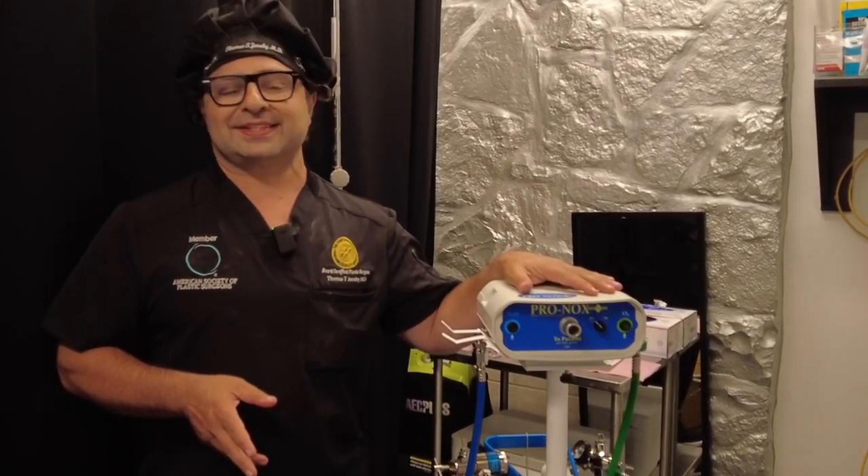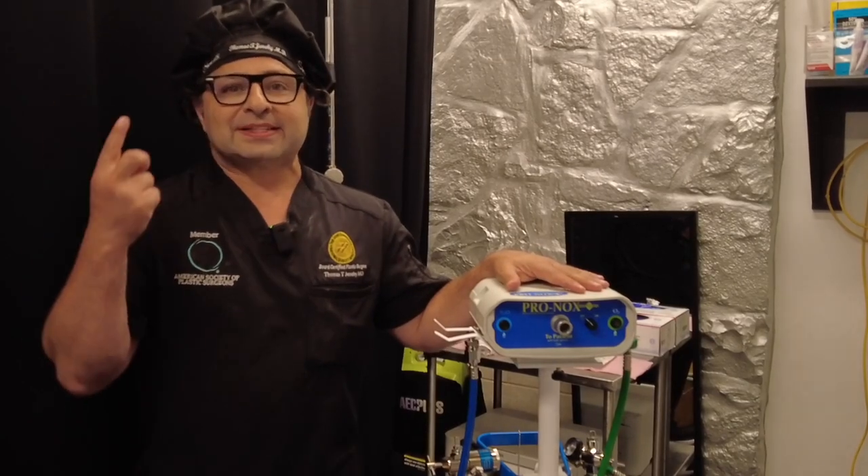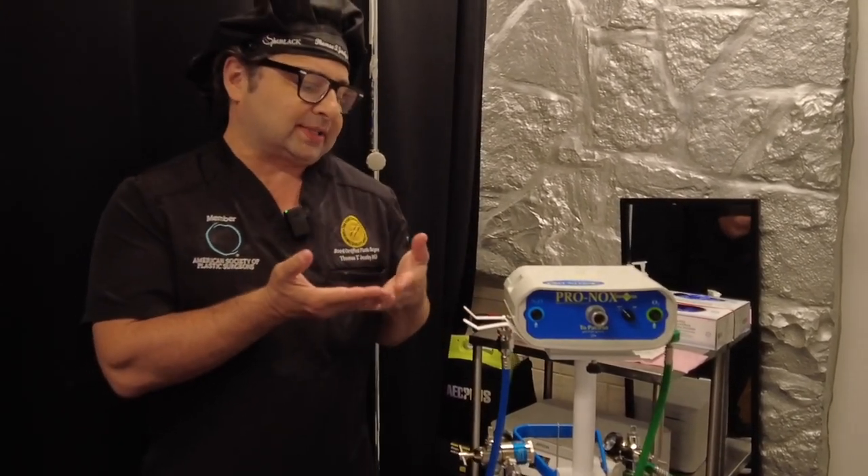Exciting news at the plastic cosmetics — we recently just purchased Pronox. Three of my staff have used it on their abdomens for liposuction: awake liposuction, comfortable awake liposuction. It's also great for awake gynecomastia and any kind of small revisions. Now we can upgrade the patient to having Pronox.